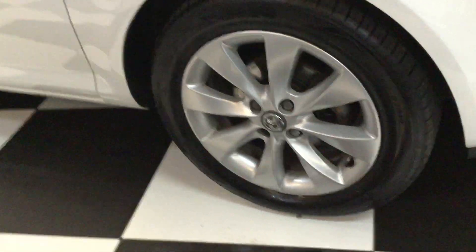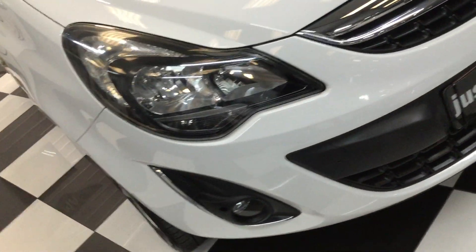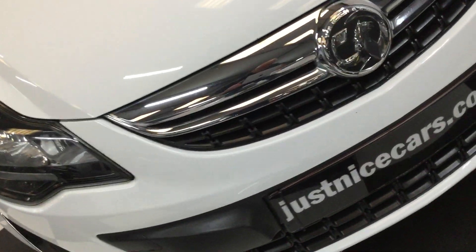Alloy wheels — they're all in nice condition. I'll show you the tyres as we go around. Tyre tread is all good. It's got front fog lights. You're going to find the odd little chip but it's in really nice condition overall.